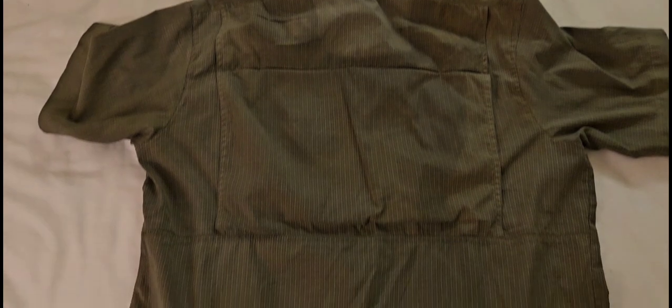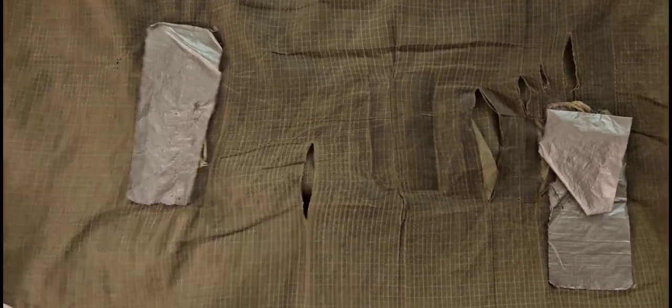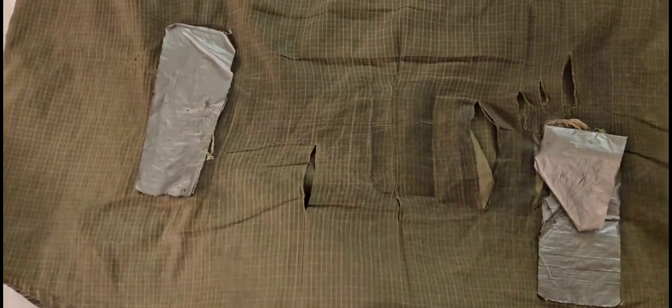All in all, the shirt held up very well, except where the backpack rubs. It's more from me pulling my shirt down when it rides up on your back — ended up ripping it a million times. Got tape on the inside and tape on the outside.